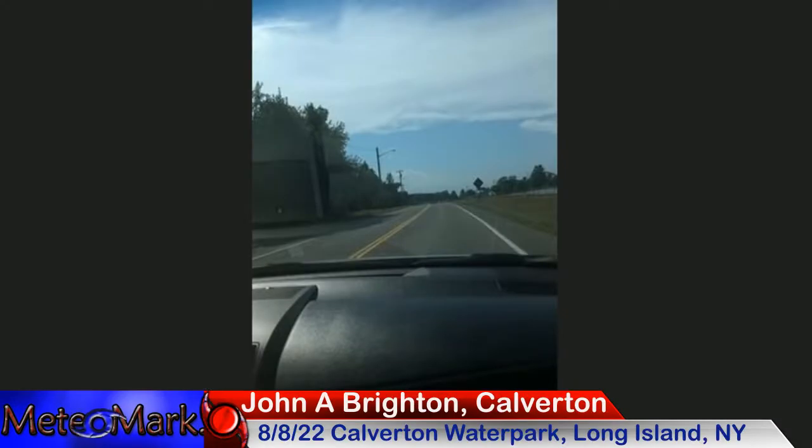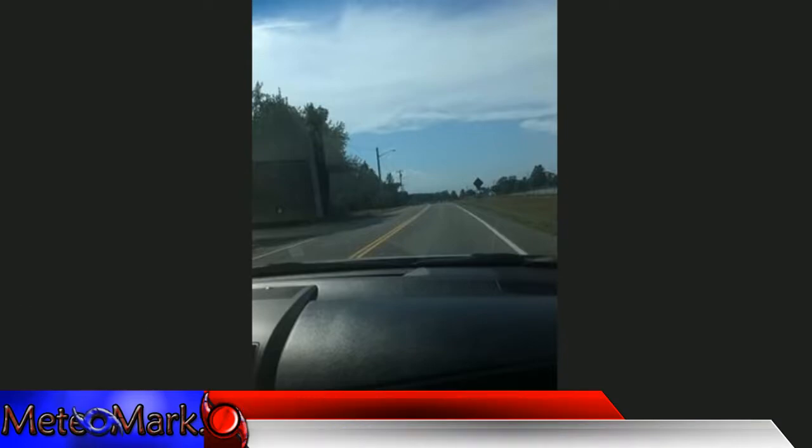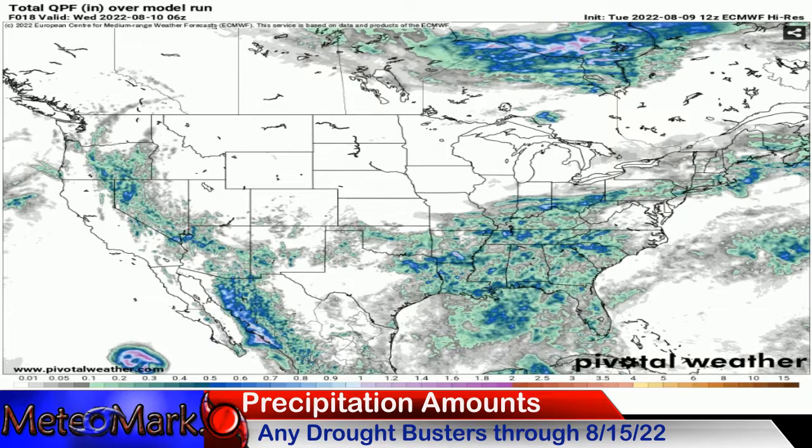Here's John vacationing at Calverton Water Park — what a beautiful shot. The cooler conditions are starting to roll in. This was another warm day on August 8th, but you can see some of the high cirrus clouds up ahead, which is indicative of a front slowly moving in. We will see big changes to the Northeast — we're already seeing it in interior areas. Nice capture, John.